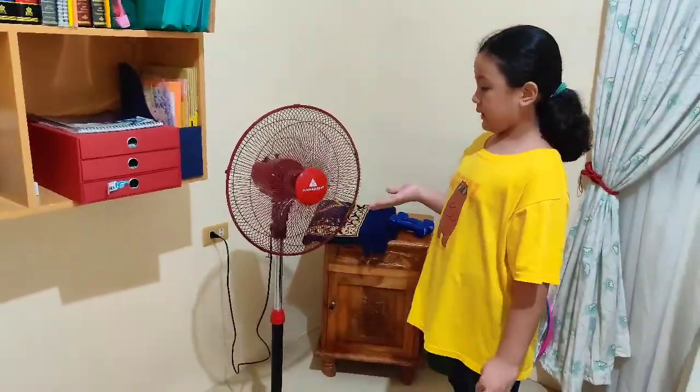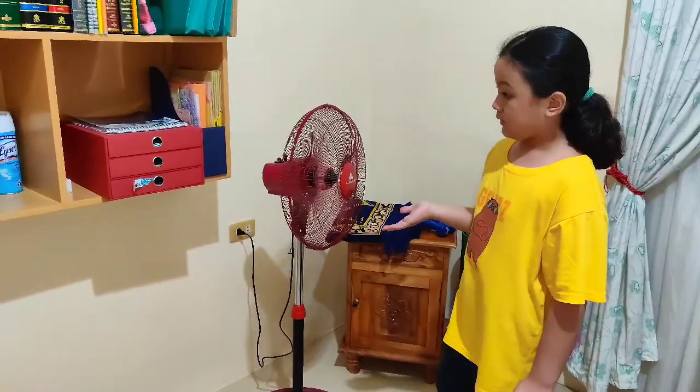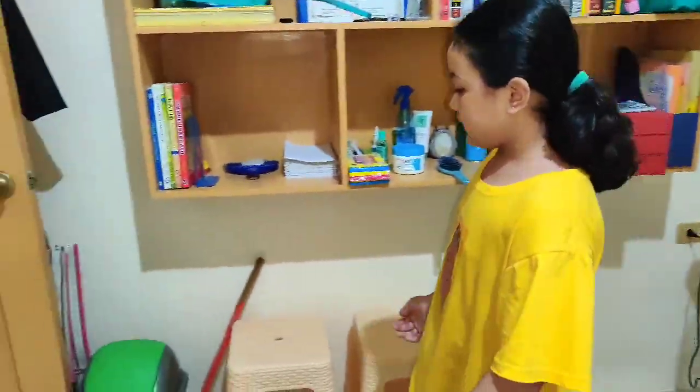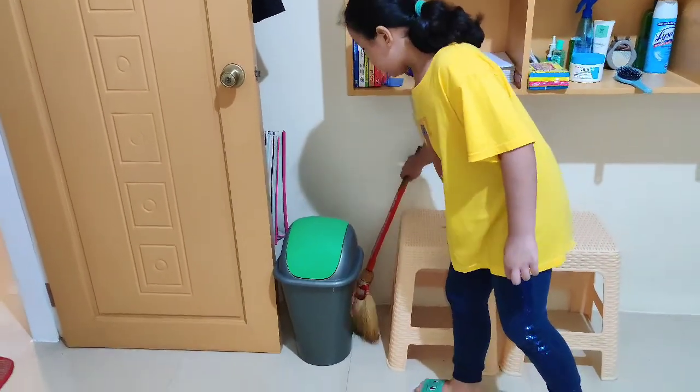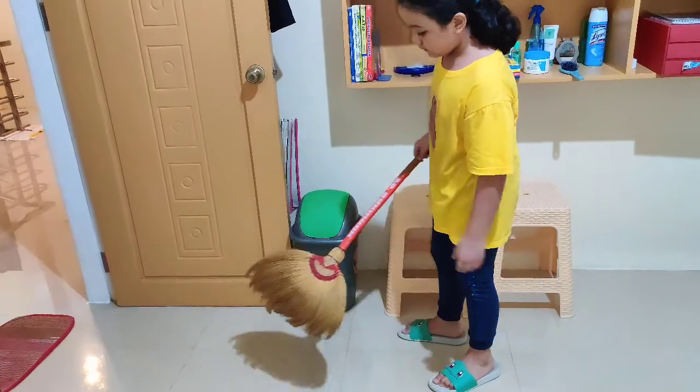And this is my electric fan. And this is my treadmill where I do my tracks. And this is my room.